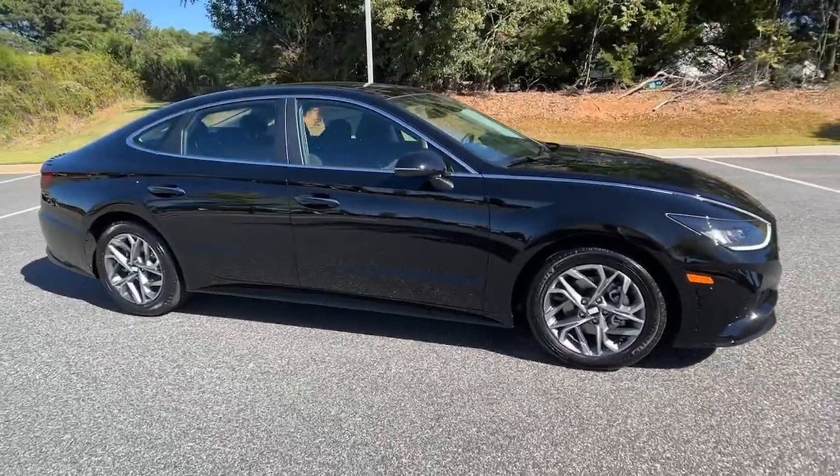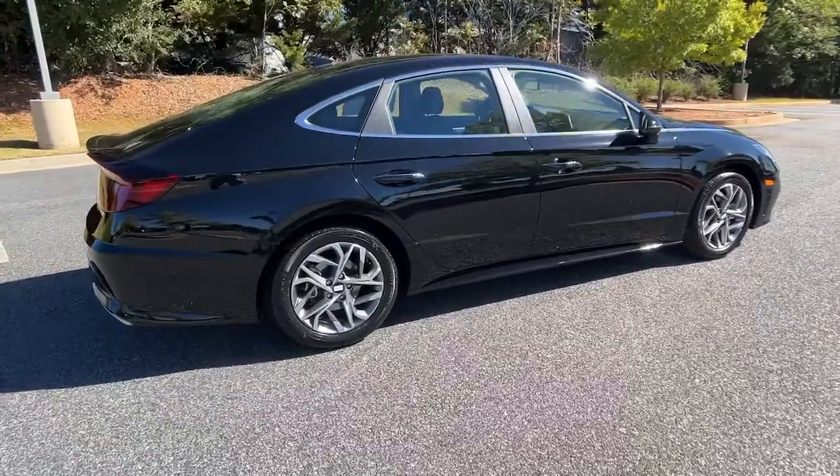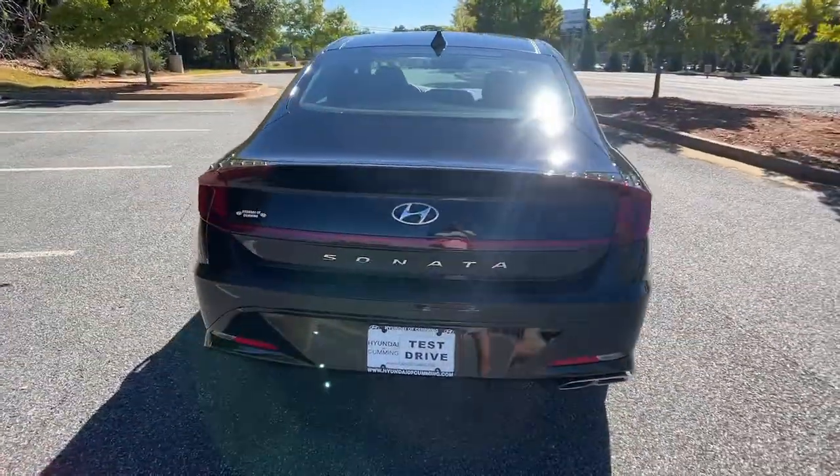This could be the car for you — the 2023 Hyundai Sonata. This well-built, stylish Sonata delivers the best in family sedan comfort.